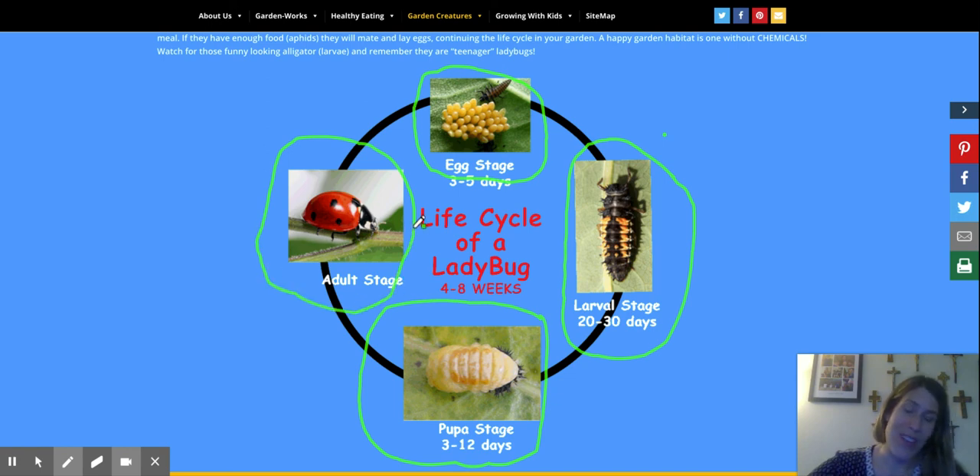Very cute, huh! Boys and girls, that's a little bit about the life cycle of a ladybug. It takes about four to eight weeks altogether. Bye-bye.